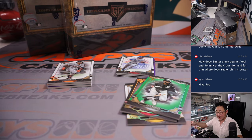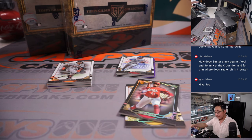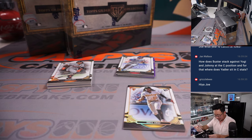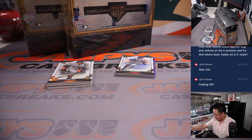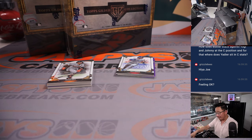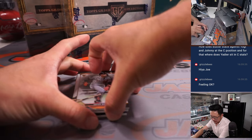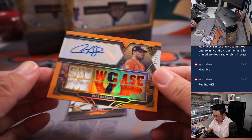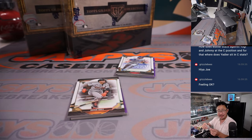How does Buster stack against Yogi and Johnny at the catcher position? I think the back of that baseball card is saying he's like top 10 in stats. I think Yadier Molina doesn't necessarily have the counting stats, but he's certainly a defensive wizard. That's a different Cardinal.